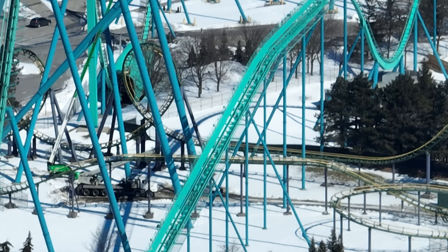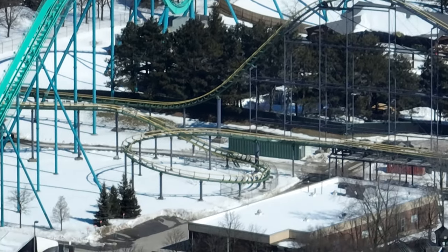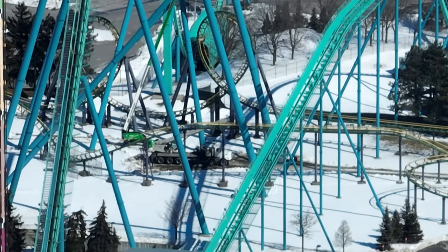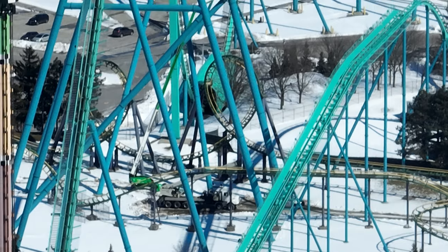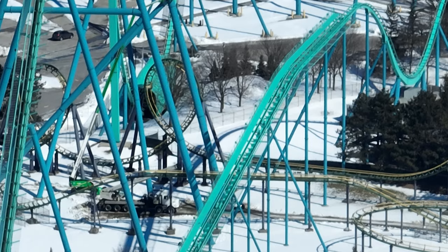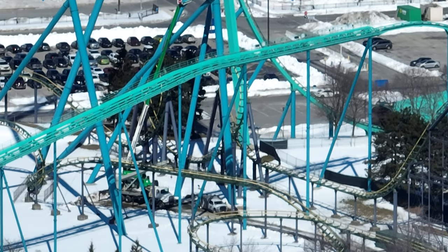Welding is taking place on Leviathan's support structure for the main lift hill. This is also regular maintenance — things just crack, that's what happens. The park has machines that sense these, which I'll show you at the end of the video, and then they go and fix them. This is something that happens on every building, every structure, every roller coaster, so this is very normal.